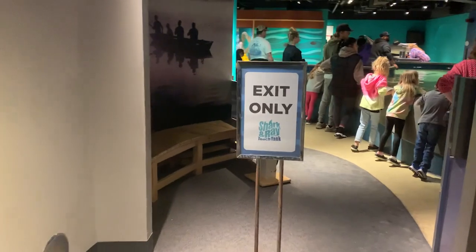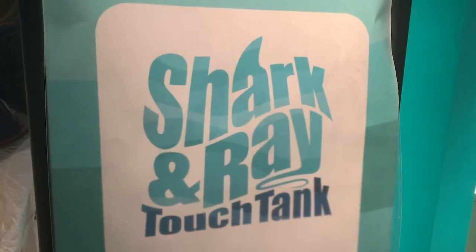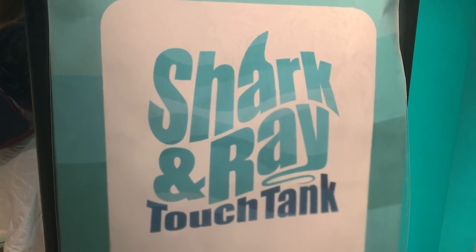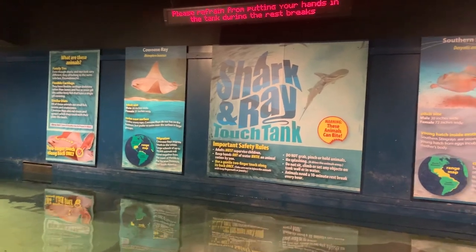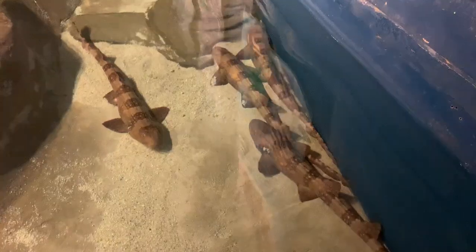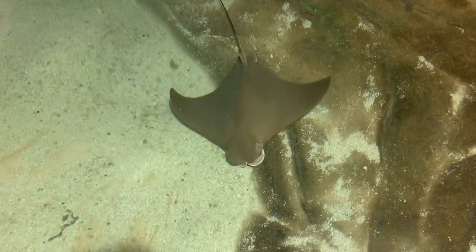The next exhibit really demonstrates the museum's mission to spark wonder through hands-on science. Welcome to the Shark and Ray Touch Tank. This exhibit features a 7,000-gallon saltwater open-air tank, where visitors can touch white-spotted bamboo sharks, southern stingrays, and cow-nose stingrays.